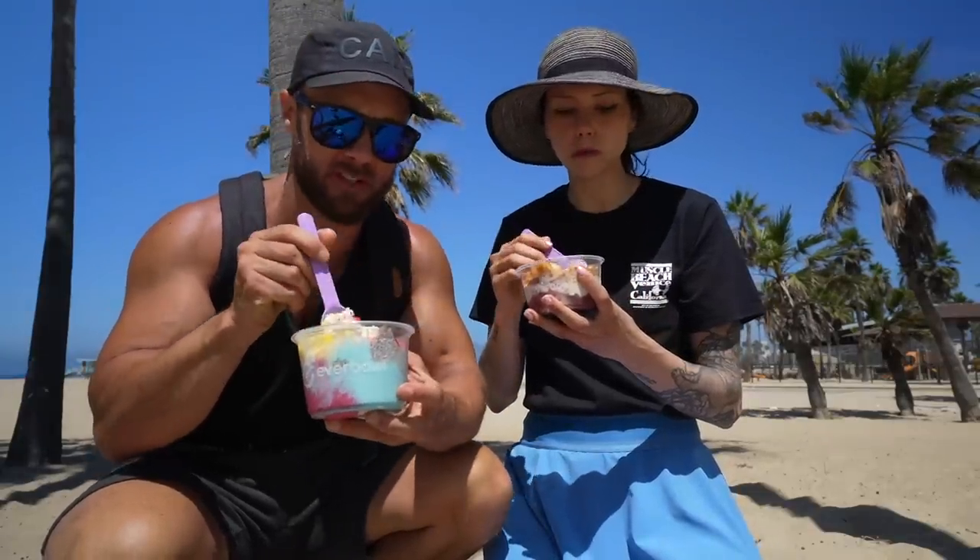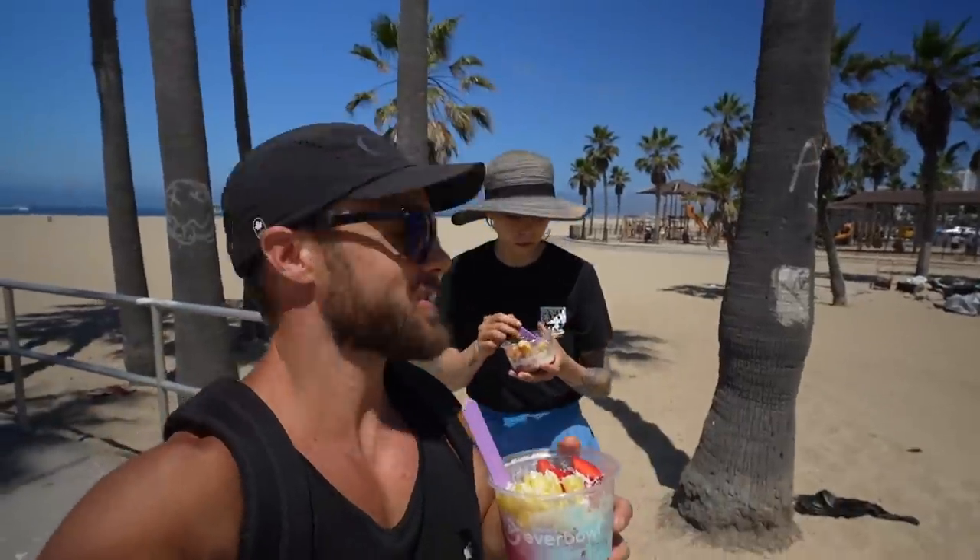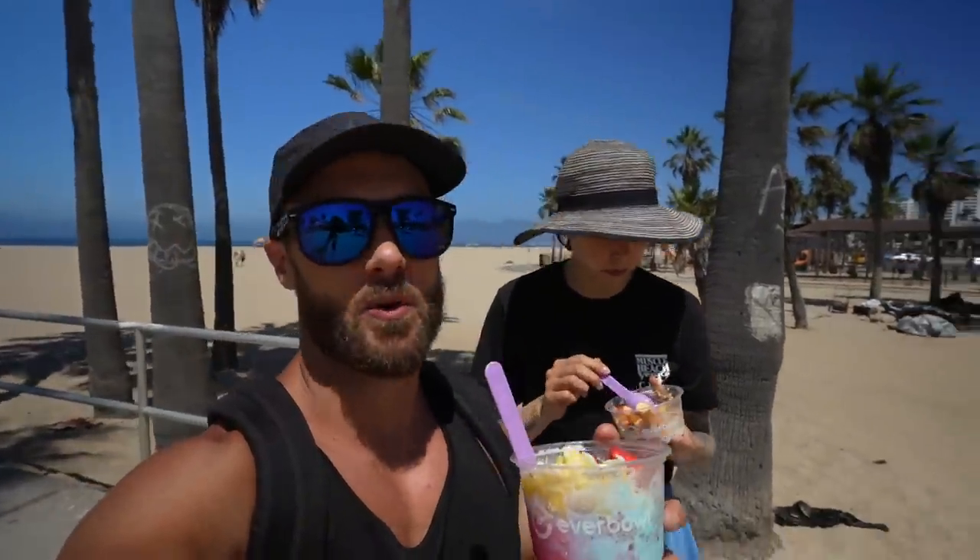I'm not sure exactly what's in mine — a bunch of tropical flavors, definitely some chia pudding. It's nice and bright. So good. I think we're going to enjoy these as we walk back along the boardwalk and then see you at home. Get cleaned up, shower, and then make some lunch in a little bit.